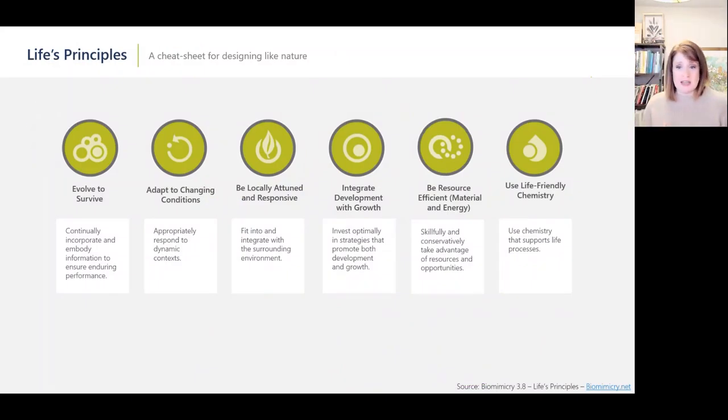It might seem like a daunting task to start reimagining the entire system you work within — but fortunately, there's already a cheat sheet in biomimicry that you can use as a guide. Life's principles are the underlying patterns all life uses to thrive and build resilience. Every organism on Earth uses these principles on multiple levels in everything they do. They can be used to test ideas, spur innovation, and as guiding principles in design thinking processes. Let me dig in on how my team uses these principles to create the regenerative data center of the future.